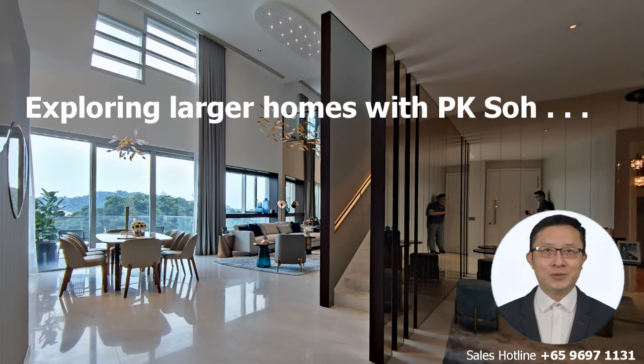Hi everyone, this is PK So. In the recent couple of years, we have noticed that the demand for bigger homes has escalated sharply, especially as work from home and home-based learning become a part of our lives after COVID-19.